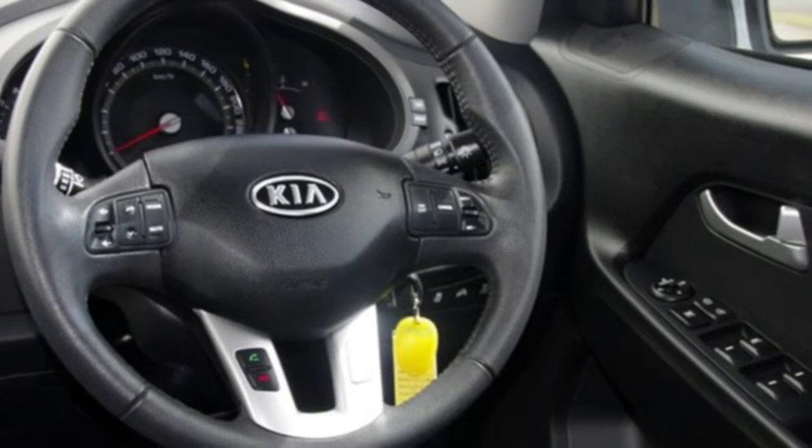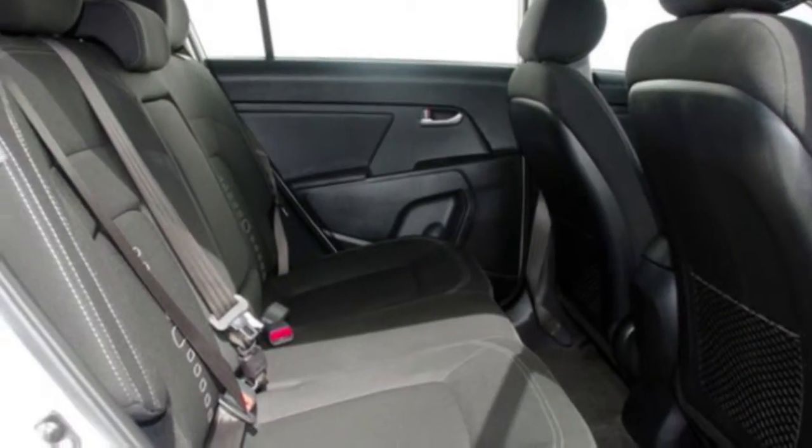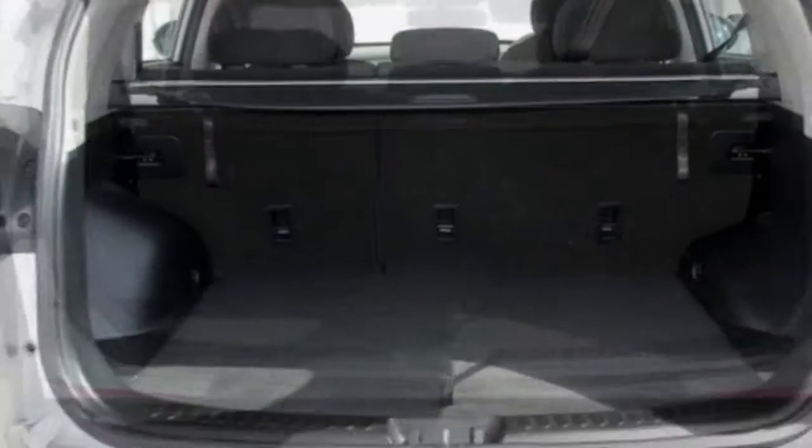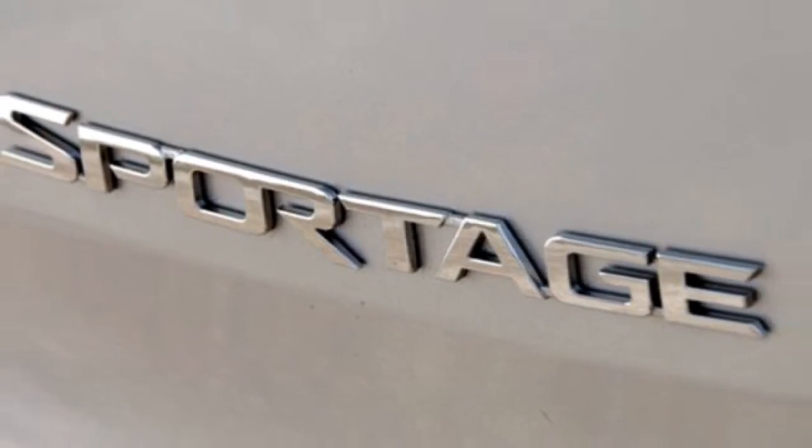Cruise control, alloy wheels, power steering, a CD player, and more. If you're looking for a first-rate vehicle, this could be yours today. Our website offers more information on all of our vehicles. Contact us today.